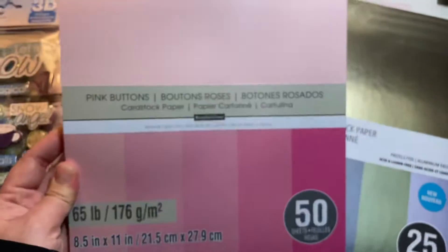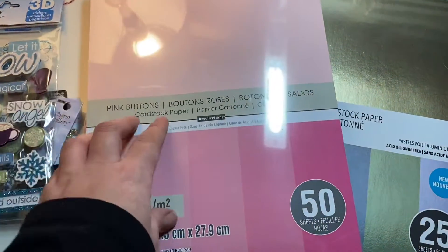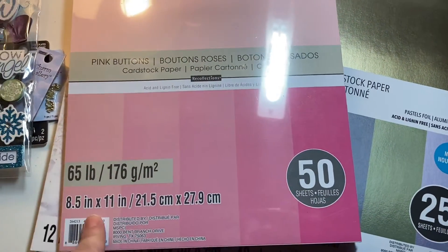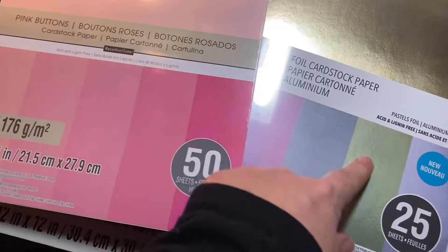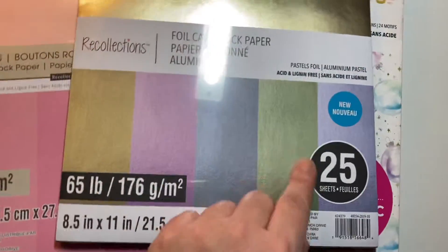Hubby picked up these two for me because I needed pink — I didn't have any pink cardstock. This is the 65-pound cardstock in these nice pink colors. He basically paid five dollars for both because it was buy one get one free.